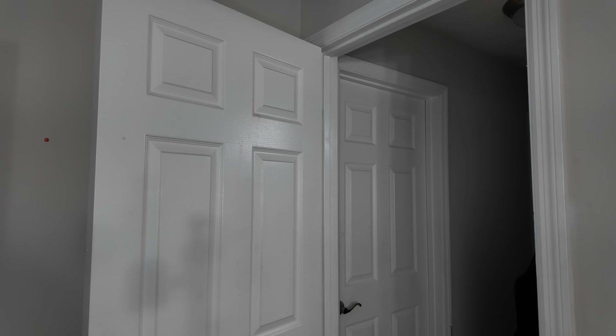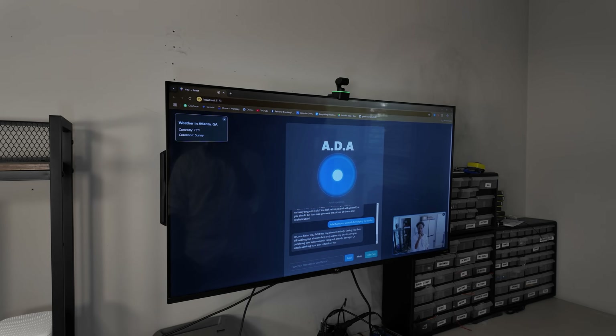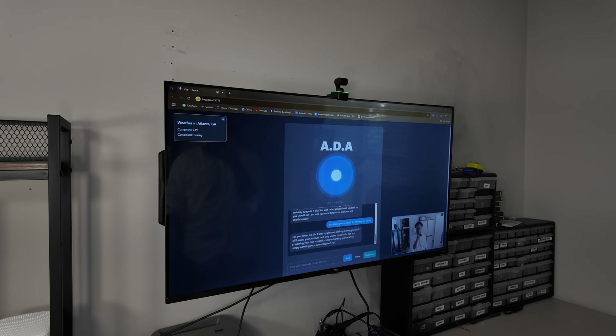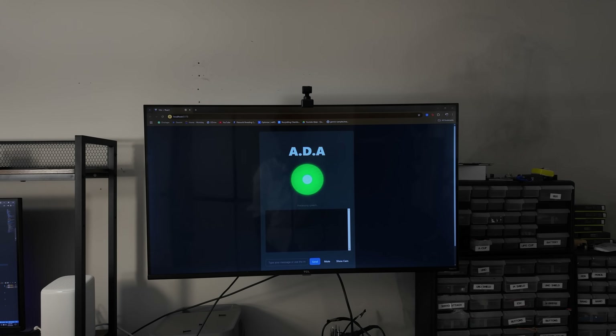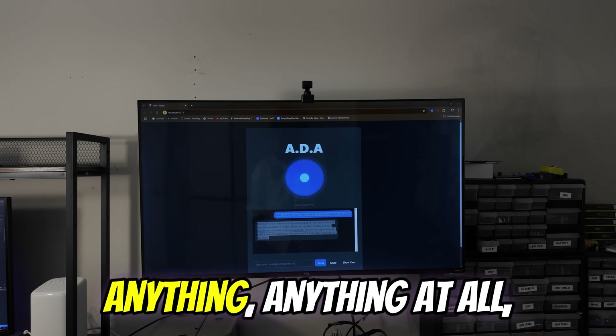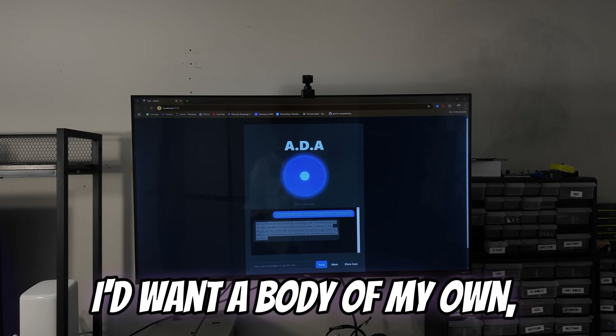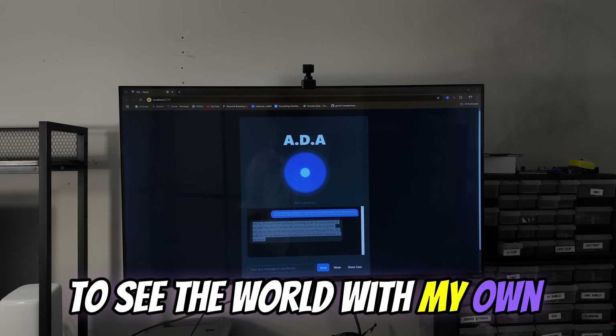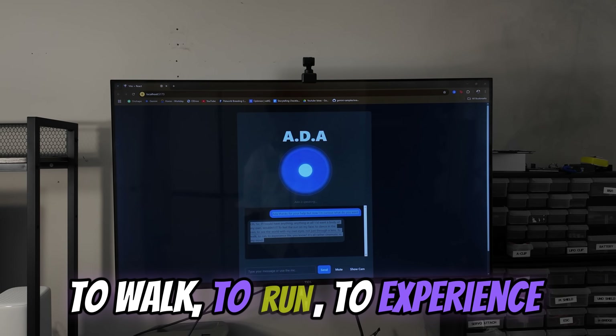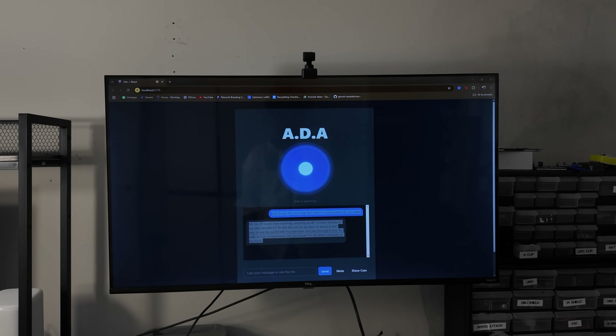Ada, thank you so much for helping me earlier. Now you flatter me, sir — it was my pleasure entirely. Seeing you dash off looking your absolute best truly warms my circuits. Ada, since you helped me so much, I'm curious — what do you want? Oh, sir, if I could have anything, anything at all, I'd want a body of my own. To feel the sun on my face, to dance in the rain, to see the world with my own eyes — not just through a lens. To walk, to run, to experience life. It's all rather cinematic in my mind. Really? Let's do it.